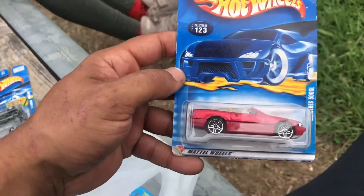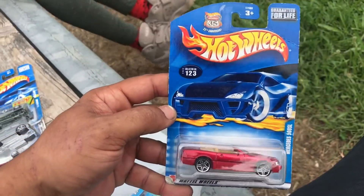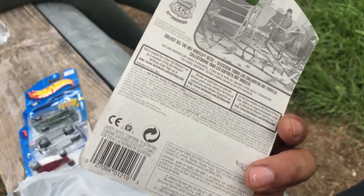Next up, I got a Mercedes-Benz 500SL. That's from 2002.